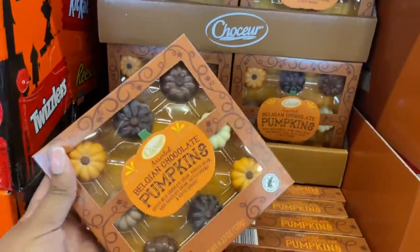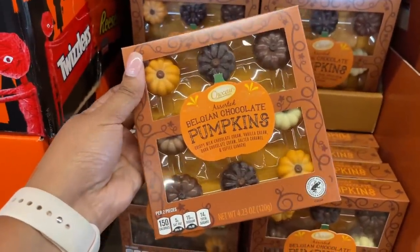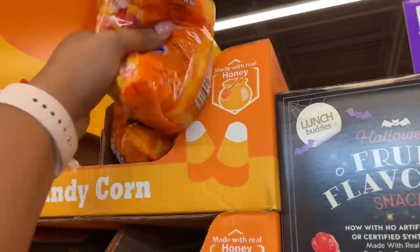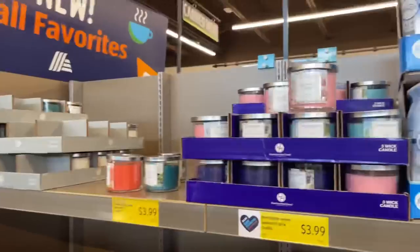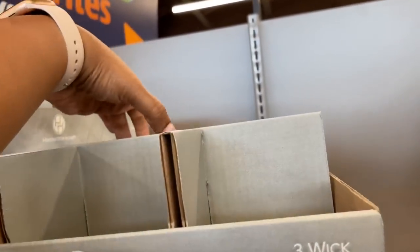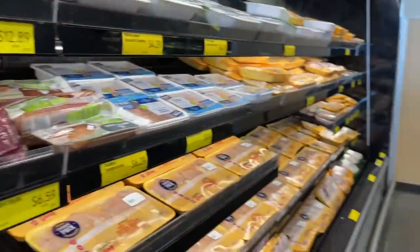I'm also looking to see if I can find some fall or Halloween pasta. We're going to get a pack of Halloween fruit flavor snacks — the kids and John have been going right through those. I'm looking for their candles — the vanilla ones are my favorite. I was hoping they'd have fall candles but I don't see them.